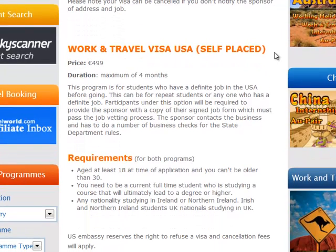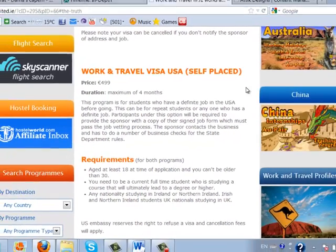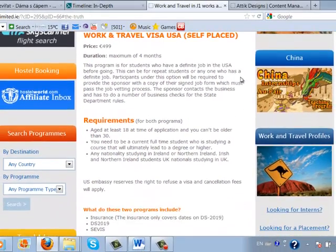Walk-in means you find a job after arriving. Self-placed means our agency doesn't provide you with employment, but you find it yourself before you go to the US. It must be confirmed by our agency that the company you found is suitable for this program. Again, the maximum is a four-month stay.